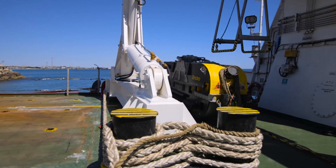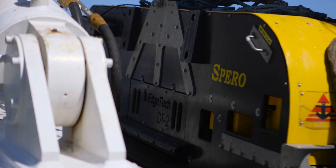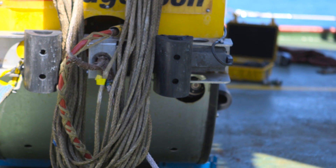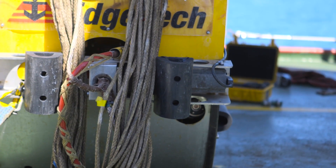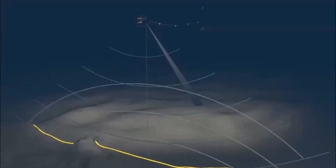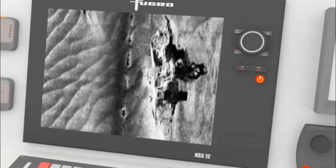Our primary acquisition source on board is the side scan sonar that we have. It's quite a long range device — we can look a thousand metres either side of the fish. And then we've got a multi-beam sonar which looks directly below us to fill in the gap.